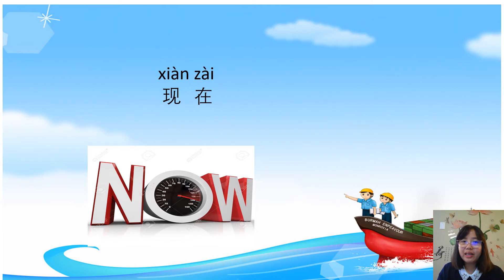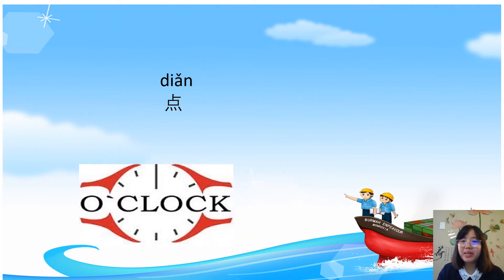现在 means now, right now. 现在. 点 means o'clock. 点 also means decimal point — for example, the number 0.5 is written as 零点五. 点.